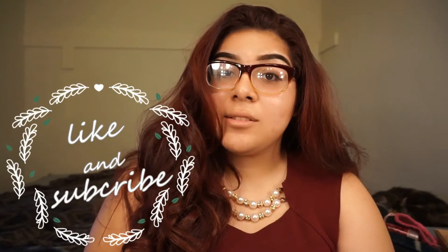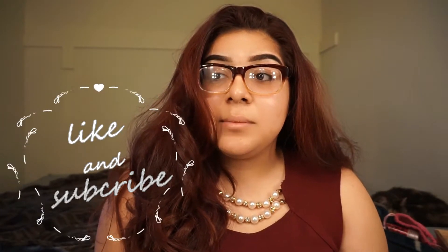Hey guys, welcome back to my channel. So today I'm going to do a makeup look that I did over the weekend. I did not take any pictures, I am so sorry, but usually I do post pictures on my Instagram of my daily makeup and I totally forgot. If you guys do not know, I do have an Instagram page for my makeup and it is Maricella Beauty, same as my YouTube.